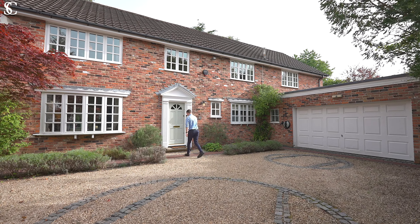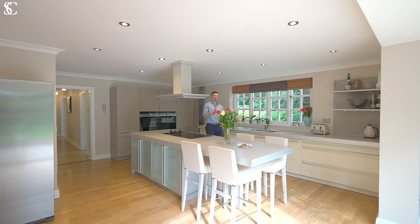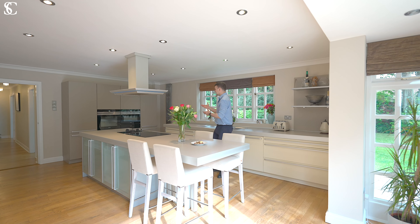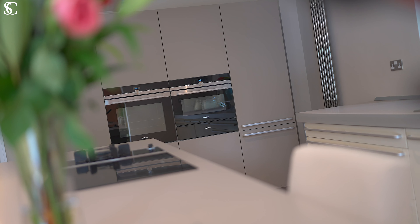Upon entering and drawn down the hallway, past the living areas and the study, to the heart of the home — the kitchen. I love this open and sleek kitchen. It's set up really sociably for friends to gather at the end of the island or at the table whilst you cook a delicious meal in the double ovens before heading outside.